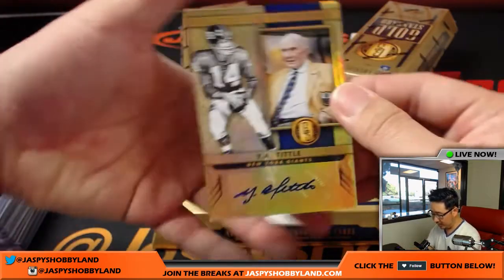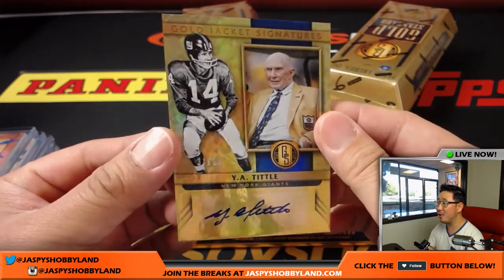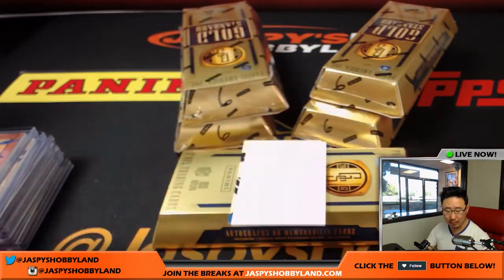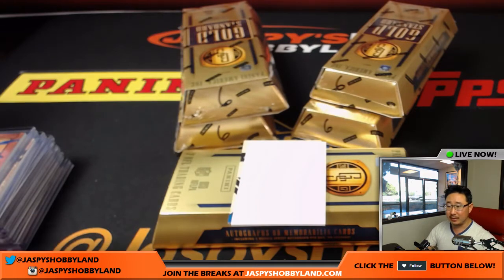A couple more here. We've got Gold Jacket Signatures, YA Tittle — nice, 31 out of 99 for the New York Football Giants. That is one for Kevin Smith. Nice couple of hits, Kevin.